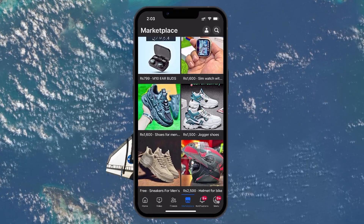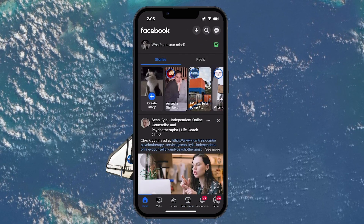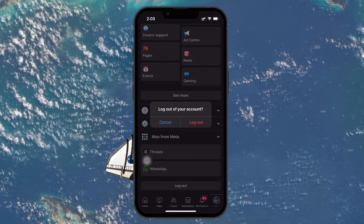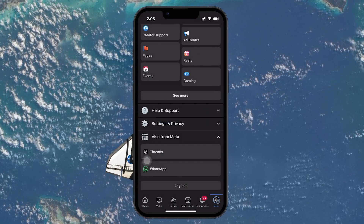First, if you're using the Facebook app on your mobile device, start by logging out. To do this, open the app, navigate to the menu, scroll down and select Logout. You may choose to save or not save your login information as you log out — either option is fine.